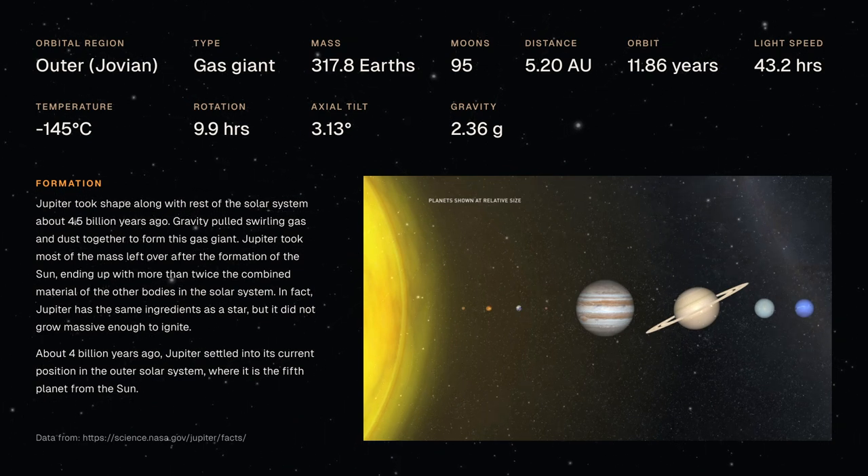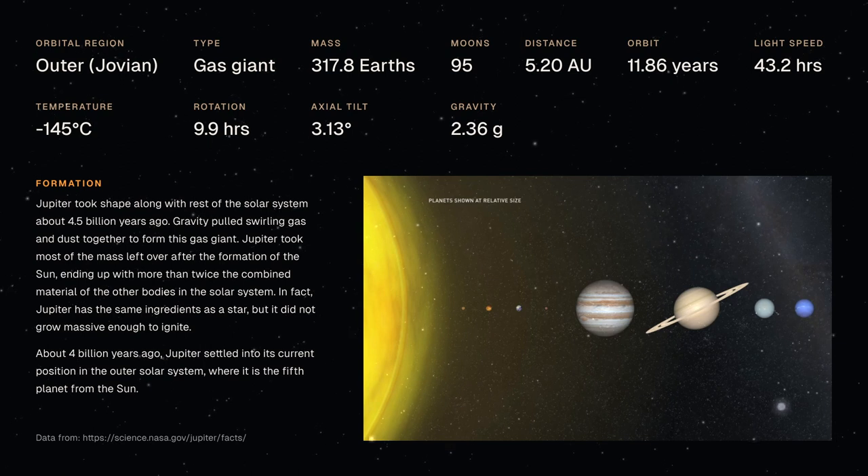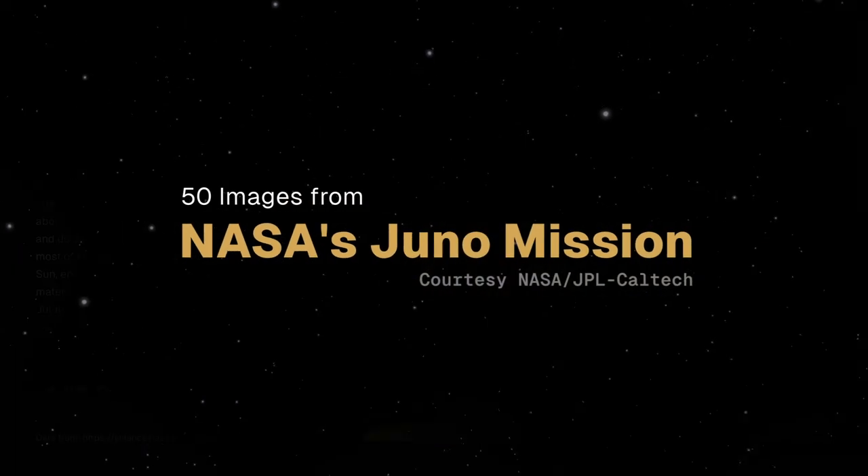Before exploring the images captured by the Juno spacecraft, it's beneficial to grasp a basic understanding of Jupiter. As the largest planet in our solar system, Jupiter is renowned for its unique characteristics.